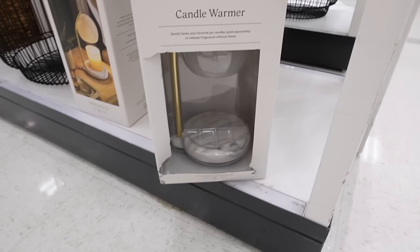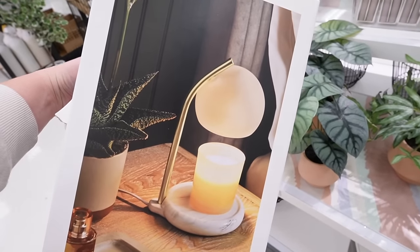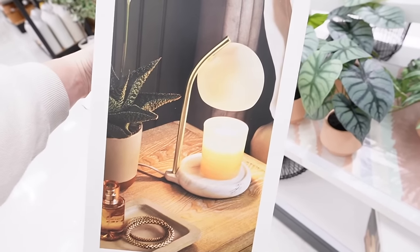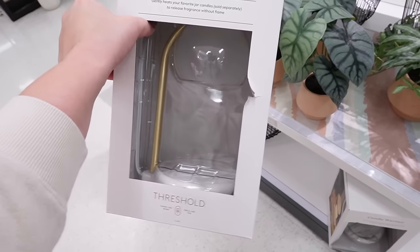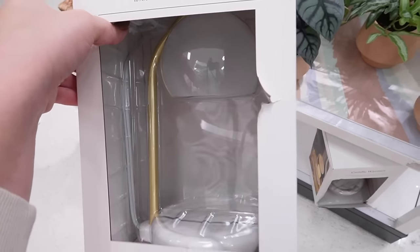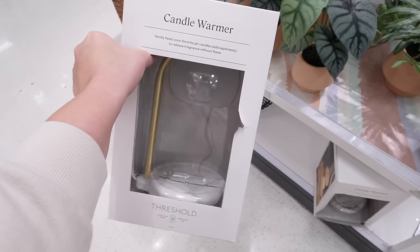I'm so excited to see this — this is the candle warmer. This has been so popular and I did not think I was going to find this in stores. This is a new Threshold candle warmer. I'm very into this for 2024 — I talked on my Instagram stories about how I lit a candle and there was so much soot coming off of it that it made the inside of our noses all black, which totally freaked me out. This is nice because it gently heats your favorite jar candles and releases the fragrance without the flame. It has marble on the bottom, nice brass detailing, and a dome. I'll link it down below.